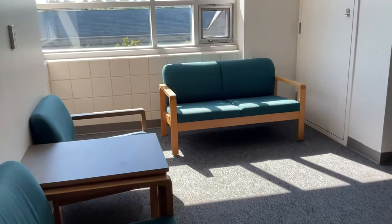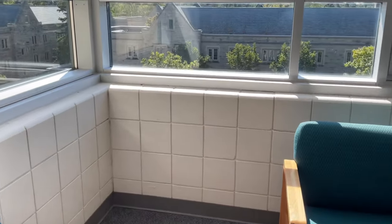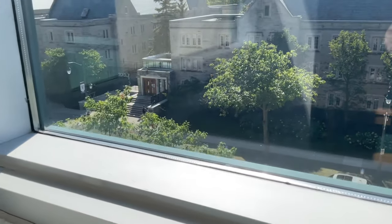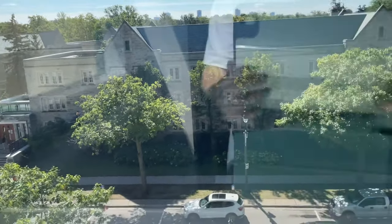Right when you enter you'll see our shared living room. We have a coffee table, two chairs, and a little couch. What's super nice about our room is that we have an amazing view of Medway, which is the residence across from us. There are not that many people today because it's the first day of classes.